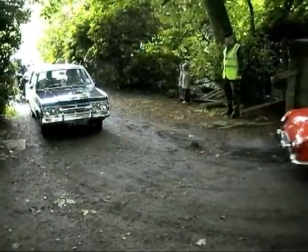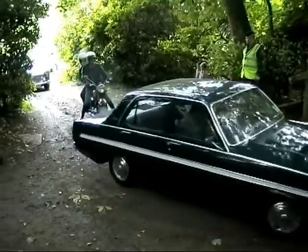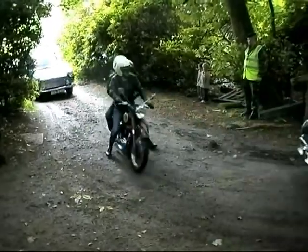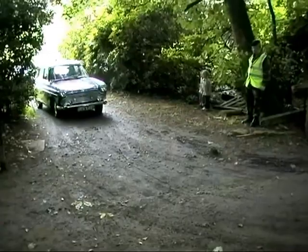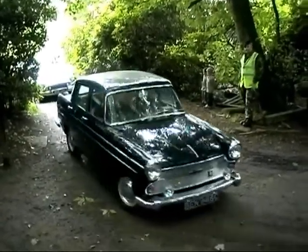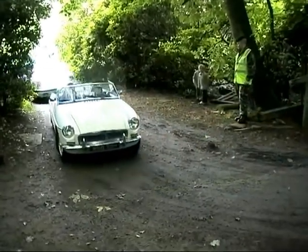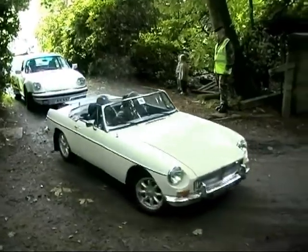In addition to the English cars of various vintage, there are some American vehicles and even motorbikes taking part. Our next British built car is this Austin A60 Cambridge, built in 1965 and 90% original. Here comes the second MGB Roadster.